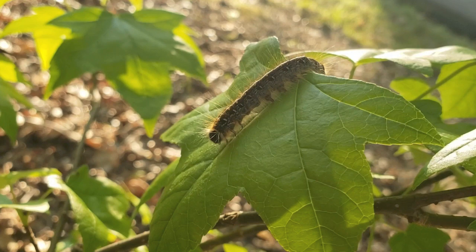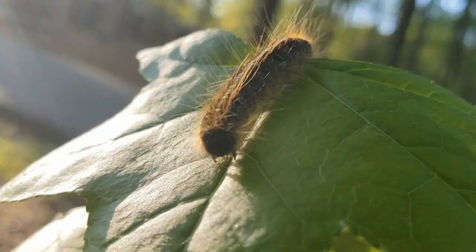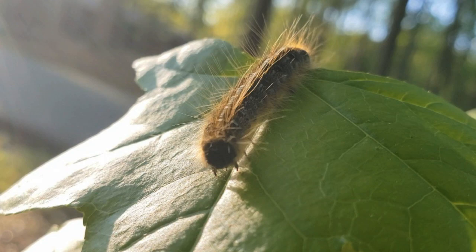While this caterpillar is posing very nicely, let's talk about caterpillar anatomy. On the head we have several simple eyes which detect changes in light, strong jaws for cutting through the plant material the caterpillar eats, and sometimes a spinneret just like a spider.